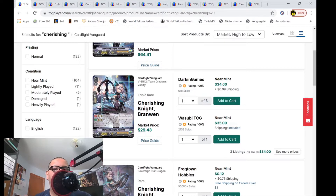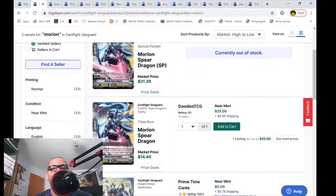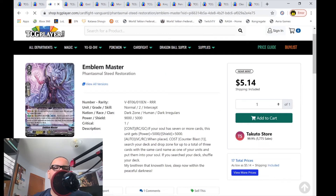Comment down below and let me know if you think the RRR is worth $35 or less than $30. Another buyout: Shut Up Oven's Spear Dragon SPs are bought off the market — market price $31 and change. The RRRs have only one listing left for $26, with a market price of $14.40. Honestly, people actually might buy this RRR for $26.